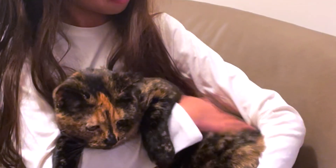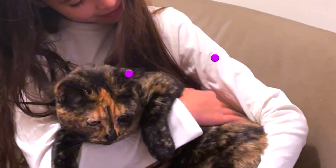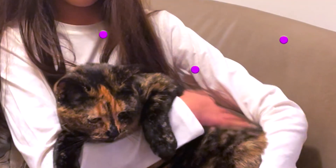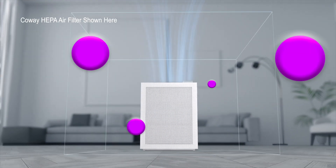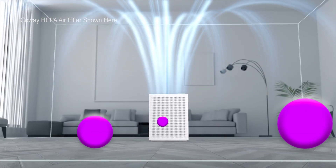Because the Fel-D1 cat allergen is small and lightweight, it can remain airborne for three hours, during which it can easily spread by air throughout the entire house. Using a HEPA air purifier can clean the air and minimize such spread.